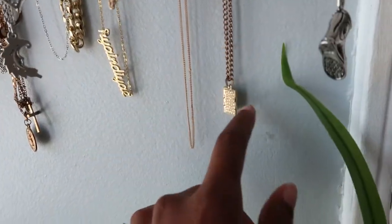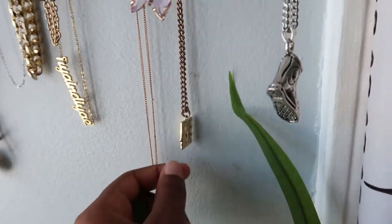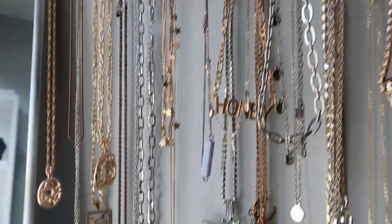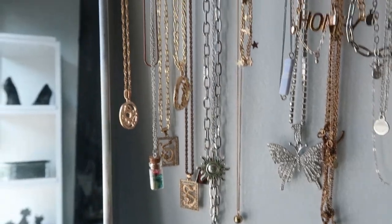That is it for this haul! Let me show y'all these necklaces real quick. A lot of these are from Shein or Forever 21, but my newest ones are from Shein - I got like this one and these chains, yeah most of these are new.